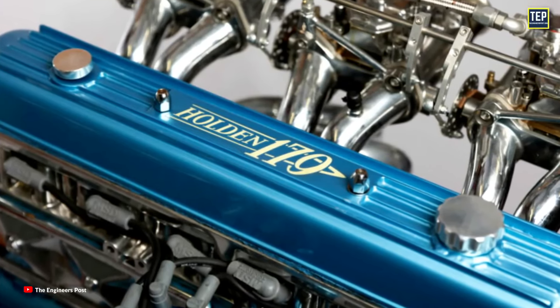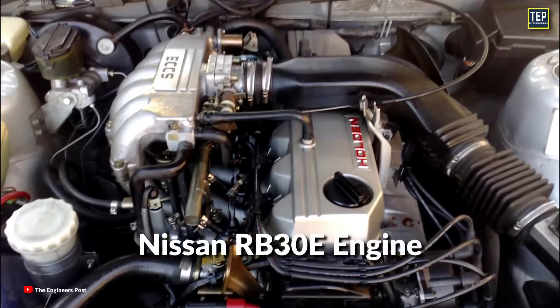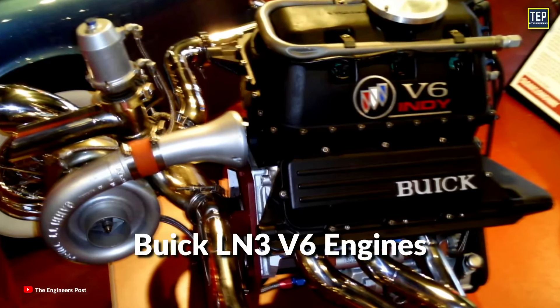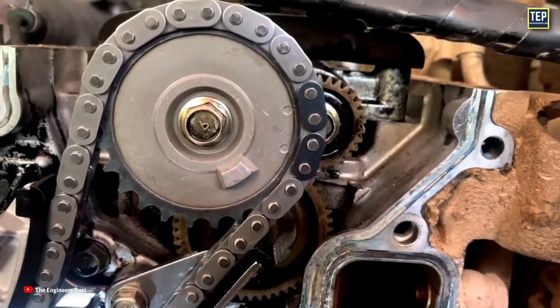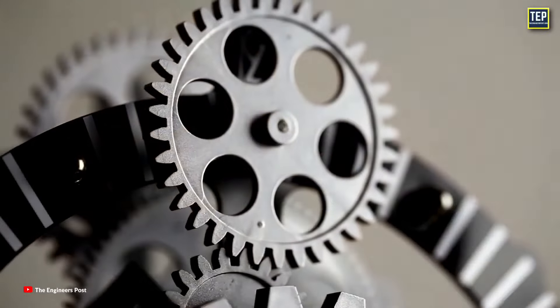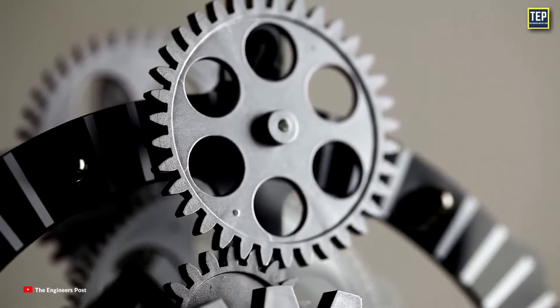This was a common practice in many older engines. However, with the introduction of the Nissan RB30E and later the Buick LN3 V6 engines, Holden transitioned to timing chains. Timing chains were becoming more prevalent in the industry due to their benefits in terms of durability and noise reduction. However, as time progressed, designers realized that gears were not as effective for car engines.